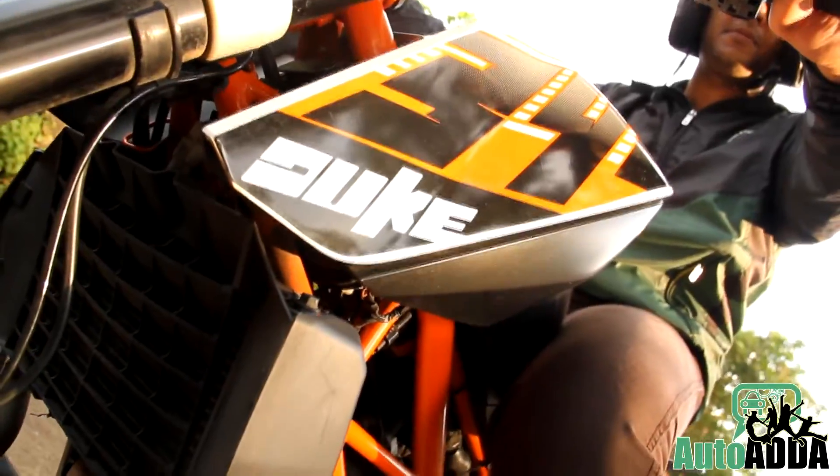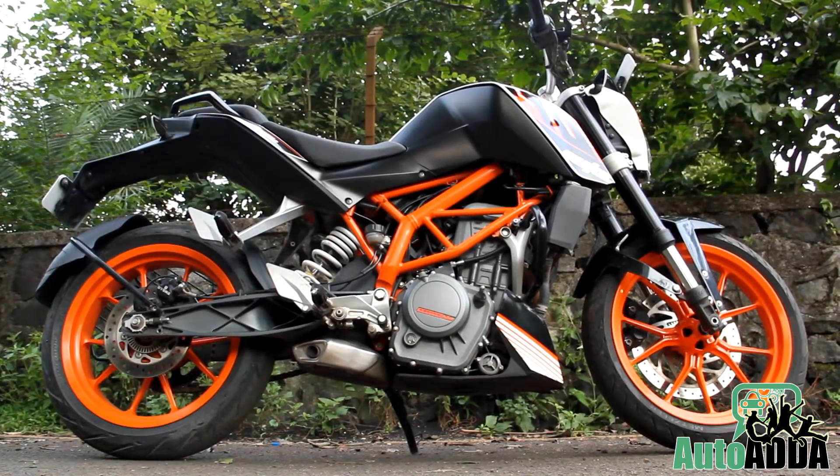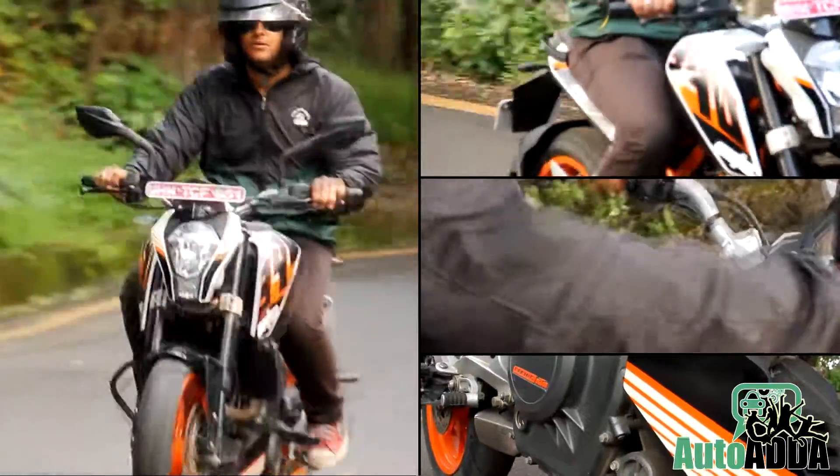Though the Duke is a naked street bike and reveals all its design elements on the outer clearly, we like the way it has been designed and presented to us. Its ergonomics, riding stance, saddle, handlebar, footpegs and lot more had enticed us a lot.